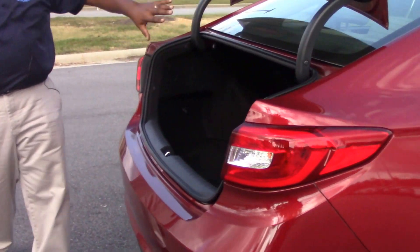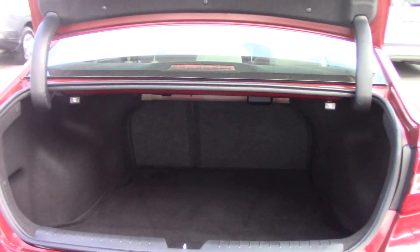The rear of this Hyundai Sonata has lots of trunk space and features a 60-40 rear fold-down seat.